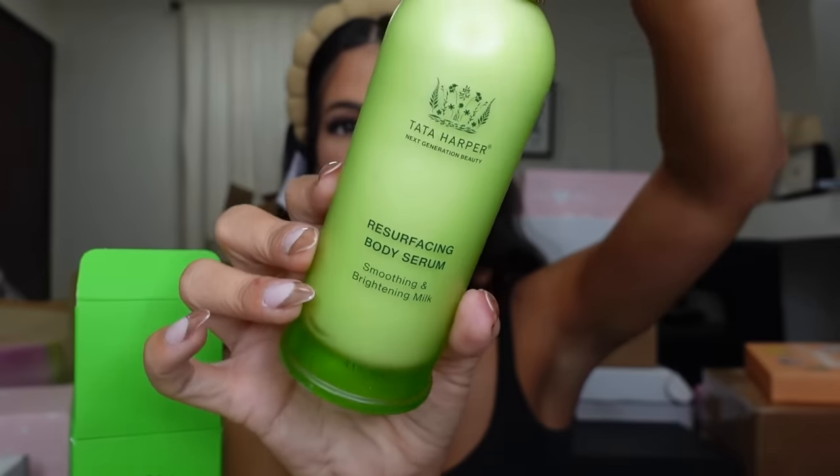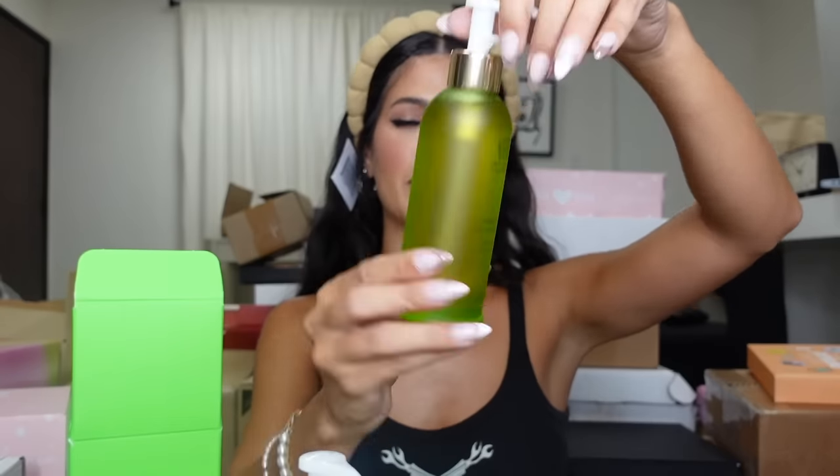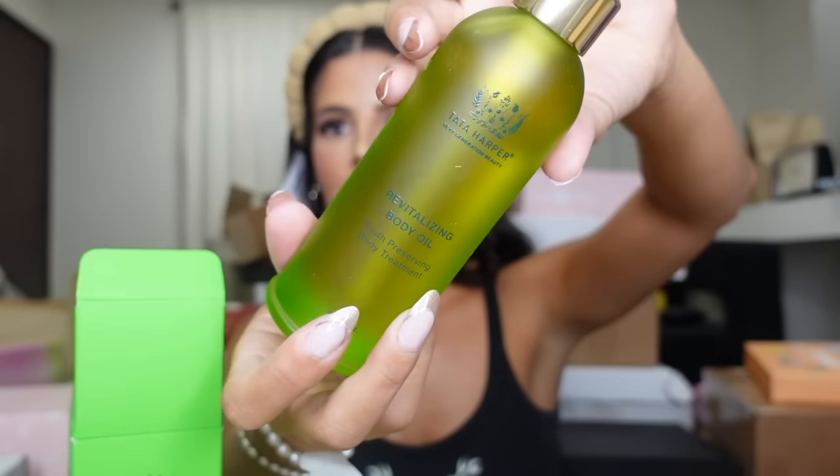Tata Harper — y'all, if you know what Tata Harper is, it's such a luxe skincare brand! Whoa, they sent me their body serum. I love their famous green packaging — look at that, that's rich! This is the body serum and then this is the body oil. I know y'all love when I say the word — oh! I think it might be a shower oil.